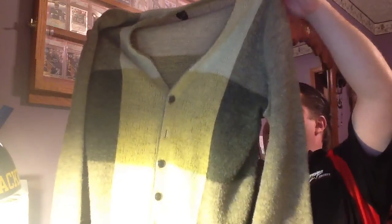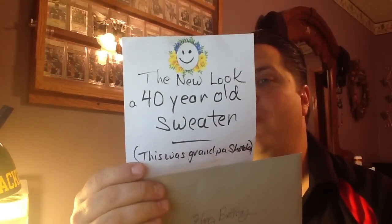One more thing I want to share. I got a package in the mail from my mom — a late 40th birthday present. She sent me this sweater vest in the mail. I'm like, what am I, Mr. Rogers or something? Look at the 70s on that thing. And then when I look at the label inside, it says 'the new look' — a 40-year-old sweater. This sweater was Grandpa Shetola's. Shetola is my mom's maiden name. My grandfather passed away 20-plus years ago. This was actually his sweater. I thought that was pretty funny. Maybe one day I'll wear it and just call myself Mr. Rogers for the day.